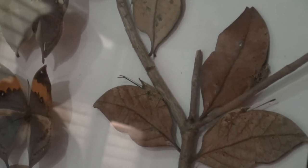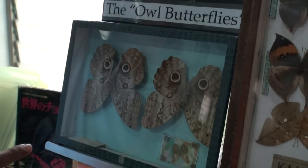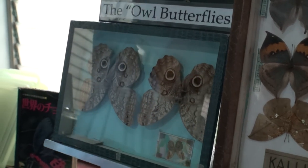They really look like a leaf — it's literally a leaf. Morphos in South America are the brightest butterflies. This one looks like an owl — you can see the eyes.